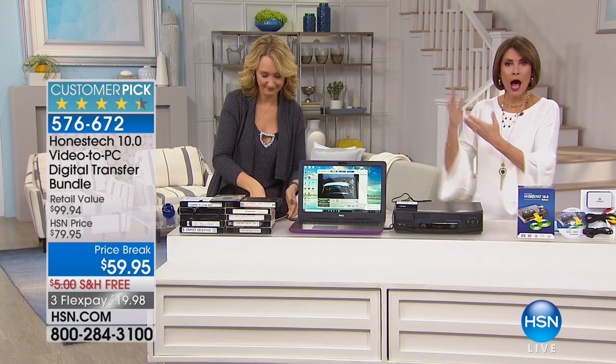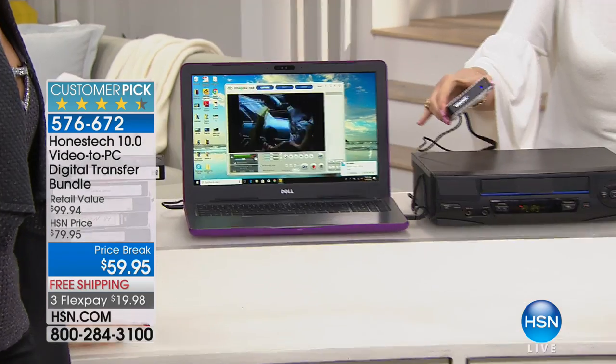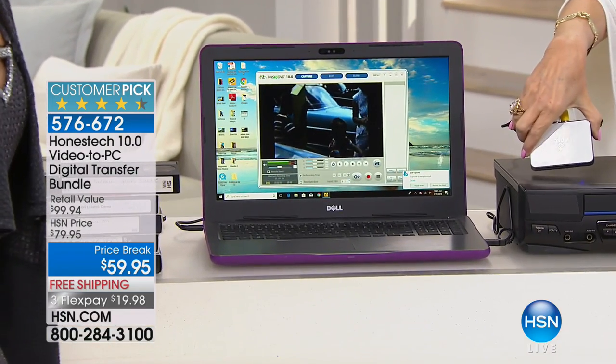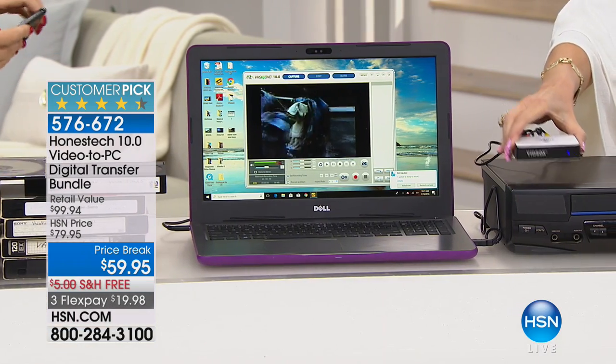The most affordable one we offer here at HSN at $59.95 — truly the best value, end of story. It's so simple and easy to use. I have one of those great big camcorders — the ones you put on your shoulder — and I kept it because I couldn't figure out how to play some of those things back. I kept my Beta camcorder as well. I can now plug it right into this, and it's the size of a deck of cards, so it doesn't even take up space.